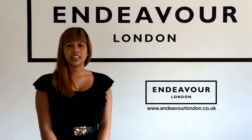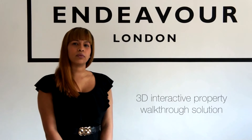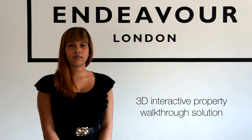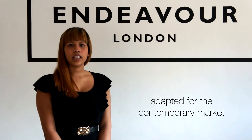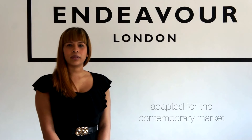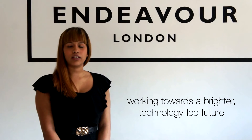Hi, I'm Charlene from Endeavour London, and I'm here to talk to you about our new 3D interactive property walkthrough solution. Here at Endeavour London we're constantly adapting. Each day new technology and practices are being developed, and we believe in working towards a brighter, technology-led future.